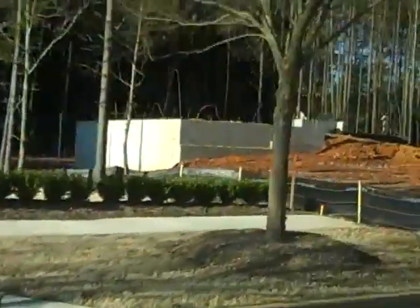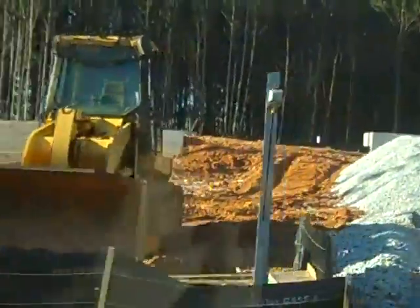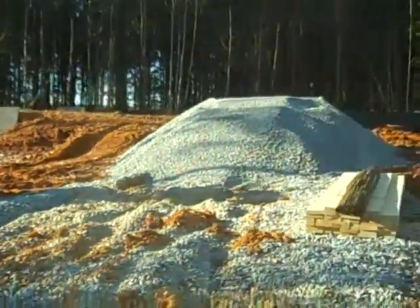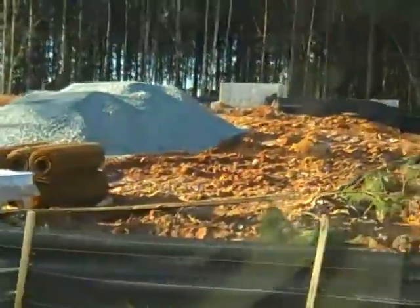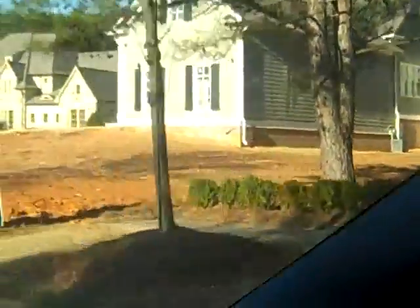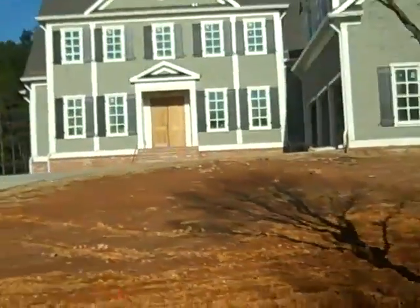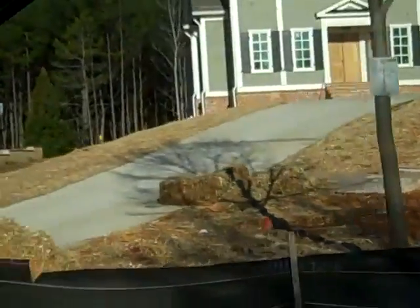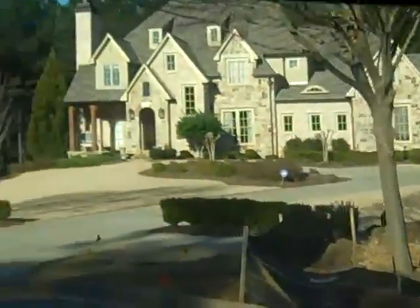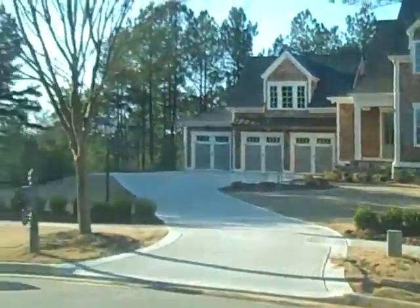Also in New Haven, it looks like we've got some work going on this lot right here. I'm still in New Haven — there was this one little cul-de-sac here. Here's another house that's going up, and if we go around the cul-de-sac, we see something else going on over here.